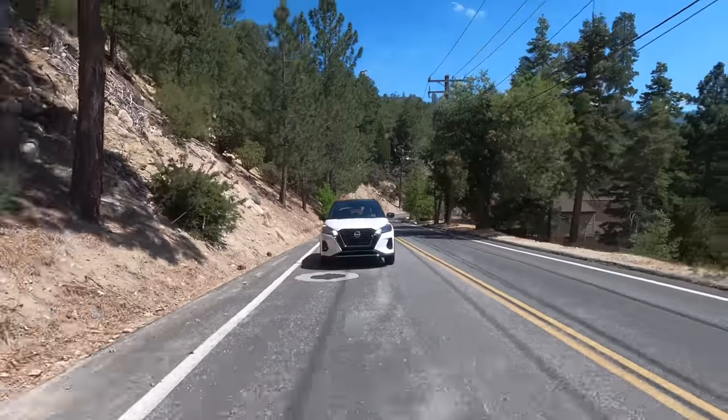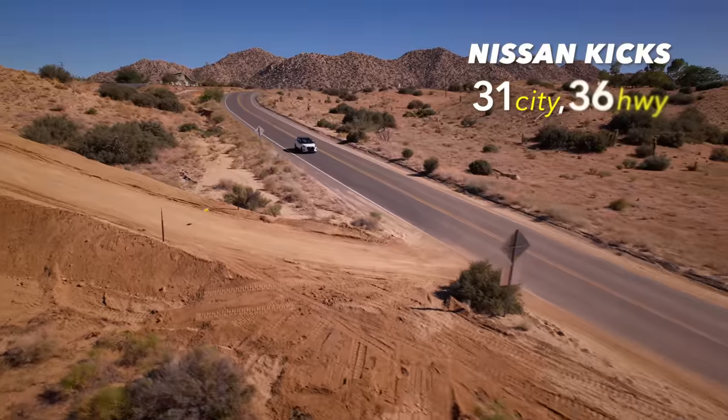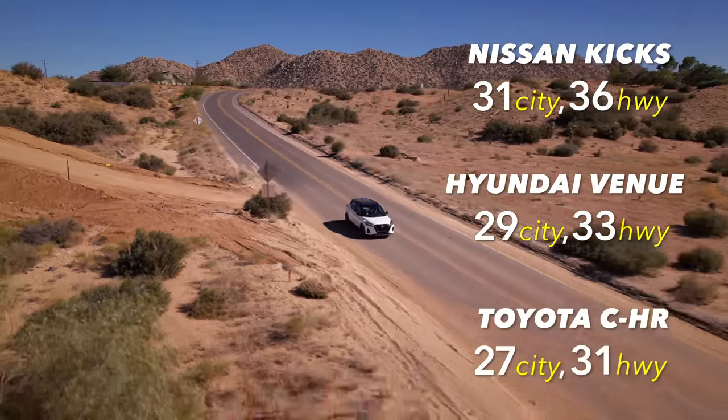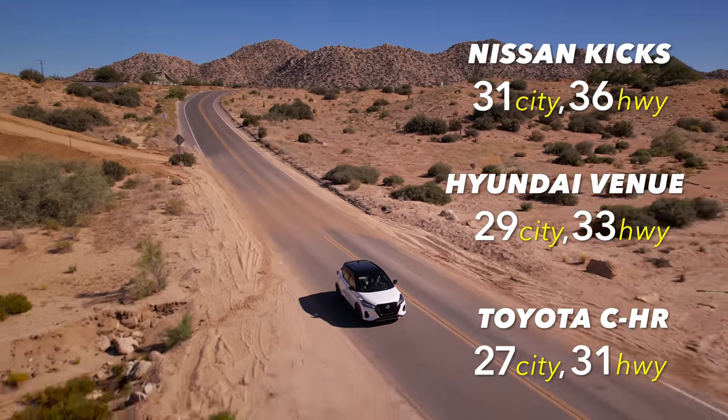One of our commenters on a previous video said, why don't you guys talk about fuel economy? I thought that was a really good suggestion. We don't talk about our own fuel economy because the way we drive has no relation to how normal people drive - really fast and up a mountain and while getting car-to-car footage - our fuel economy isn't representative of the real world. But fueleconomy.gov kind of is. Here's what fuel economy looks like from the Nissan Kicks perspective and some of the competitors. From an efficiency standpoint, the Nissan Kicks is really, really strong.